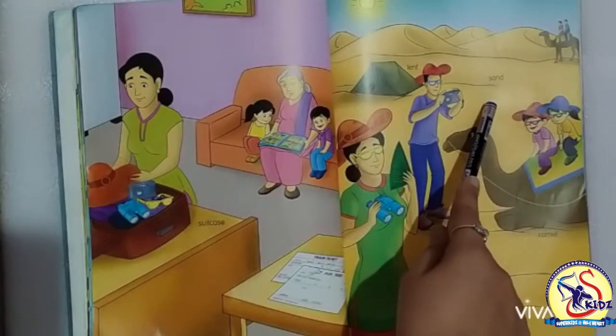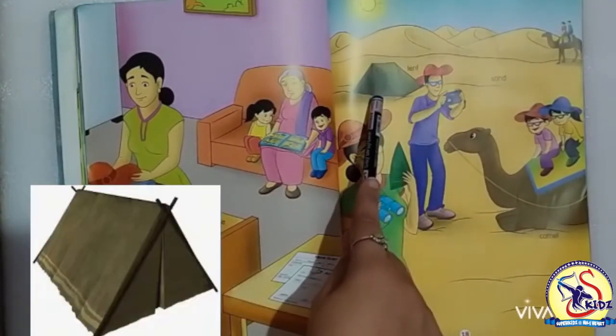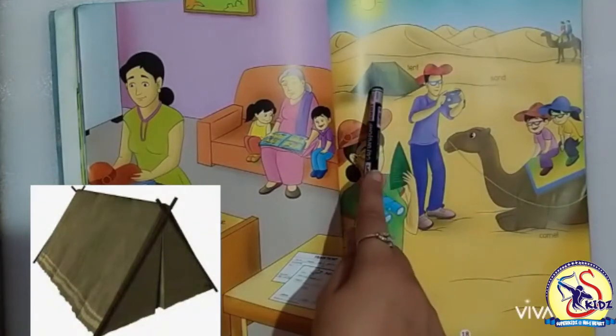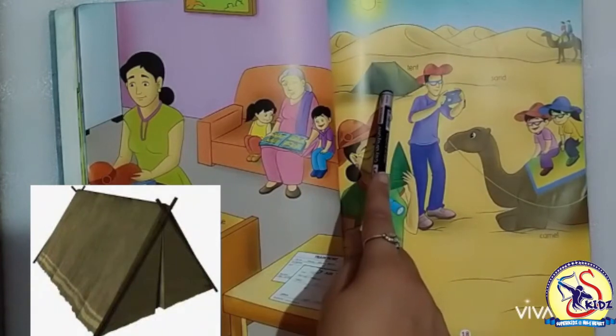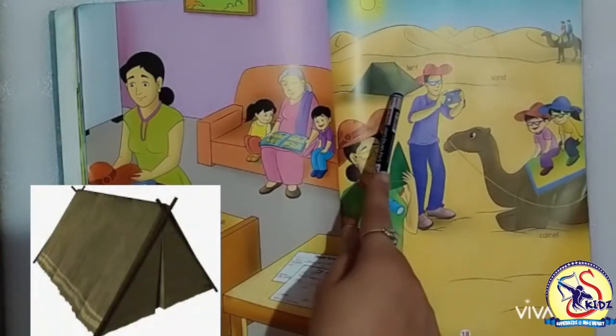Now moving to the next picture. This is a tent. It's a temporary house — a tent house. A tent house is made up of some sort of fabric.